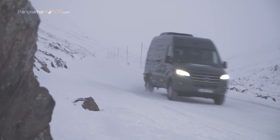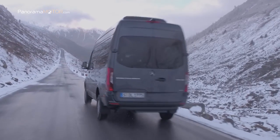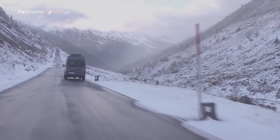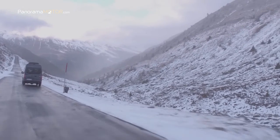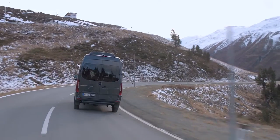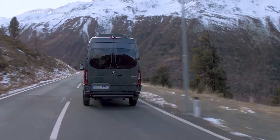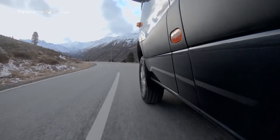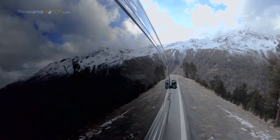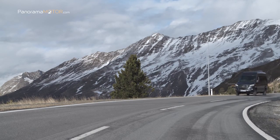Se conservan el sistema de frenos antibloqueo ABS, el control de deslizamiento de aceleración ASR, la distribución electrónica de la fuerza de frenado EBV, la asistencia de frenado BAS y el sistema de asistencia de arranque AAS. Si una o más ruedas pierden tracción en una superficie resbaladiza, como nieve o hielo, el 4-ETS frena automáticamente las ruedas giratorias con breves impulsos, aumentando el torque de las ruedas con buena tracción. El 4-ETS utiliza los sensores de rueda ABS para este propósito.